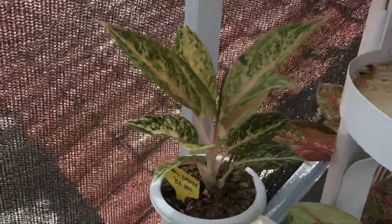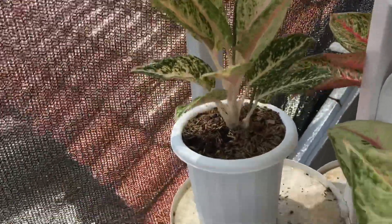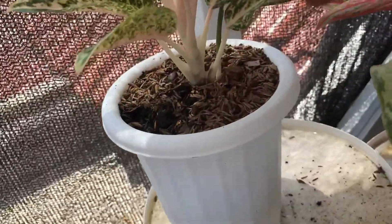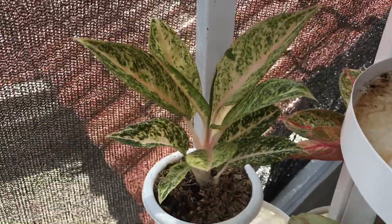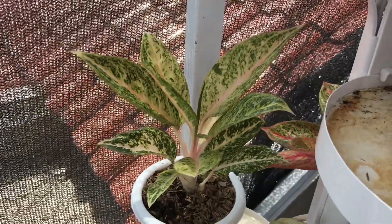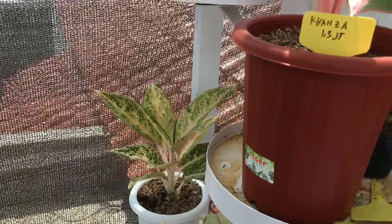Kalau ini sudah indukan, sudah punya anak satu, namanya Legacy Orange. Harganya kita lepas di Rp1.250.000. Sudah ada babynya jadi rumpun. Legacy Orange masih jarang juga.